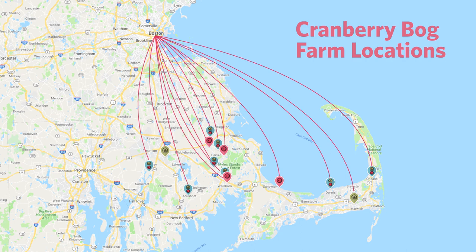New England is a great place to see a cranberry bog because there are so many different farms. The problem is that a lot of cranberry farms are very south of Boston, so you're going to have to drive out there at least an hour. There's no great way to get there through public transportation, so you're going to have to rent a car.